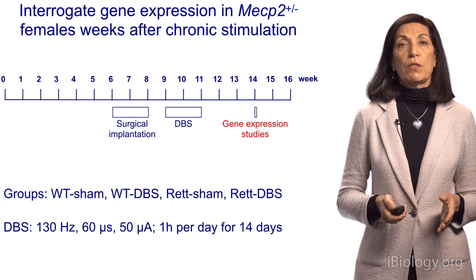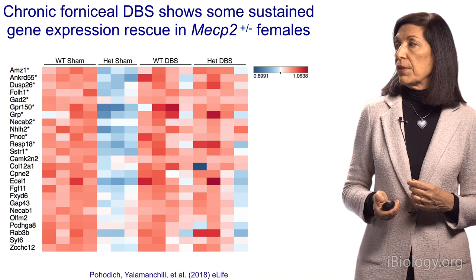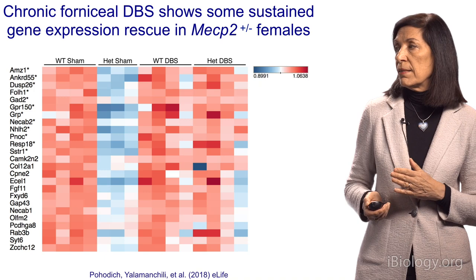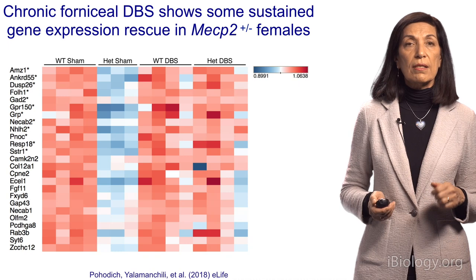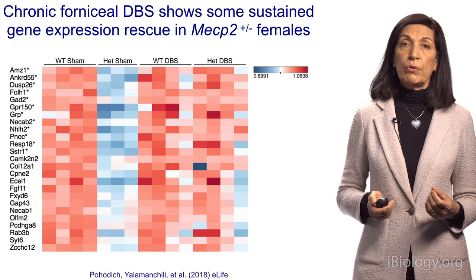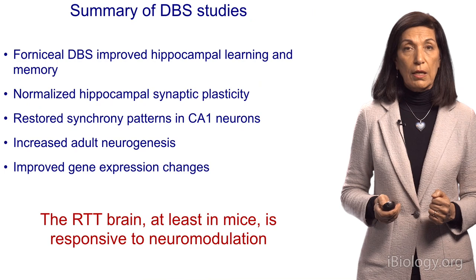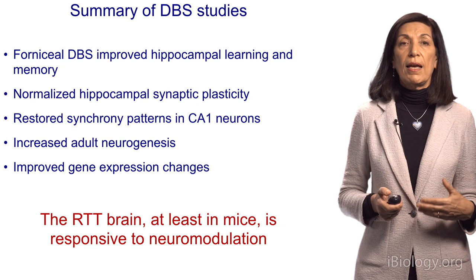The next question was whether this would happen in females, since we had seen behavioral improvement after DBS in females. Would we see correction of gene expression changes? The answer was yes. The first red column is from four different healthy wild-type sham animals; next to it, the heterozygous Rett animals show many gene expression differences — blue compared to red — representing all the genes altered in the Rett female mouse. But when you perform deep brain stimulation, they look very similar. All of those altered genes corrected back to normal level.